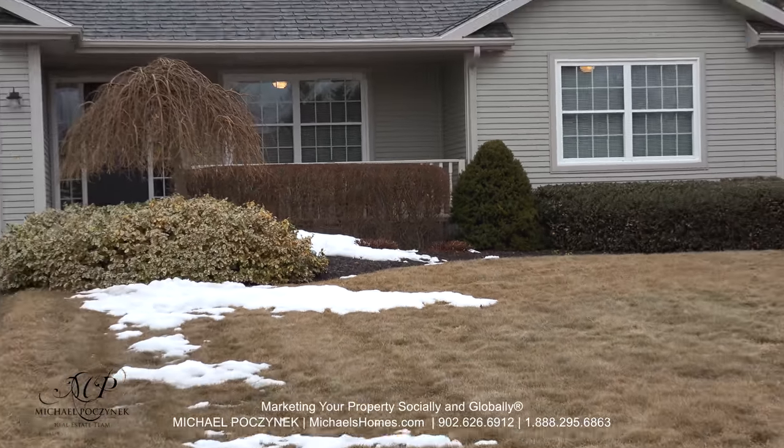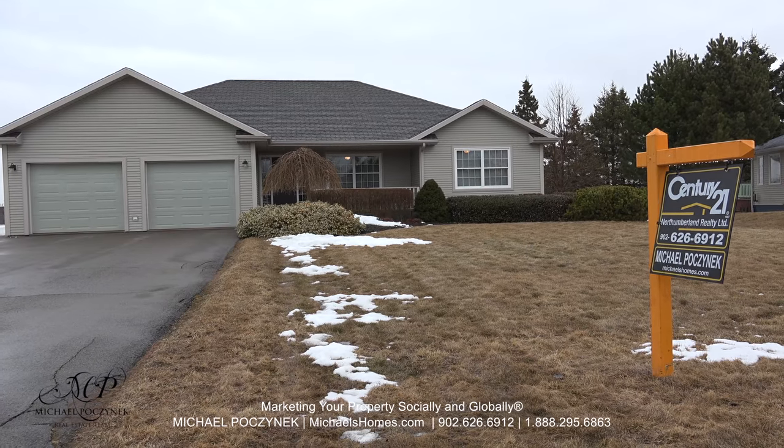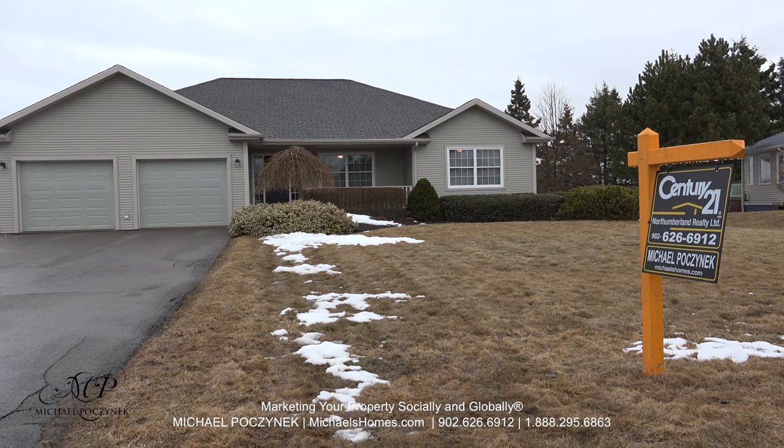Hello and welcome to 42 Partridge in Stratford, PEI. In about two seconds I'm going to take you through this beautiful home on this rainy day.